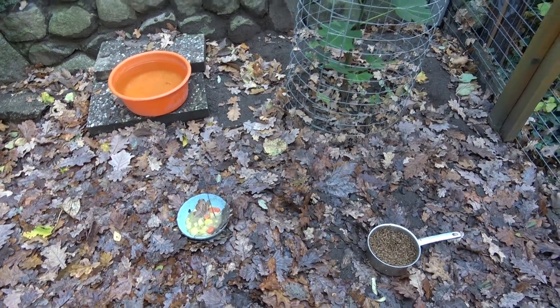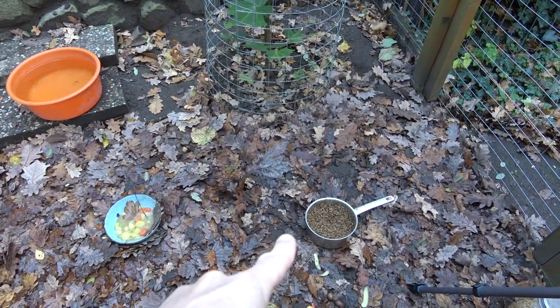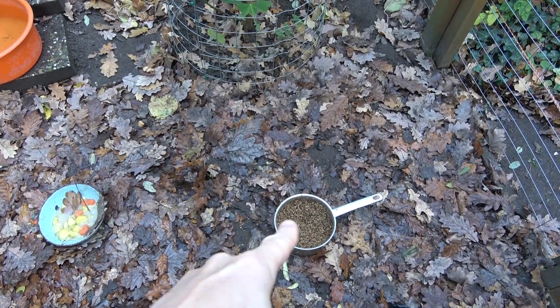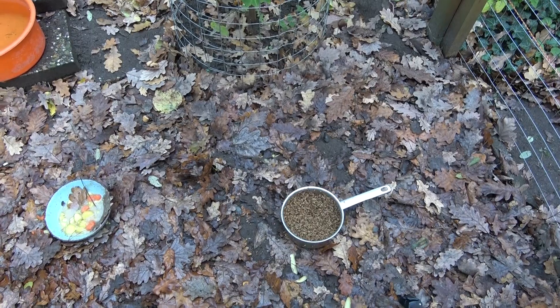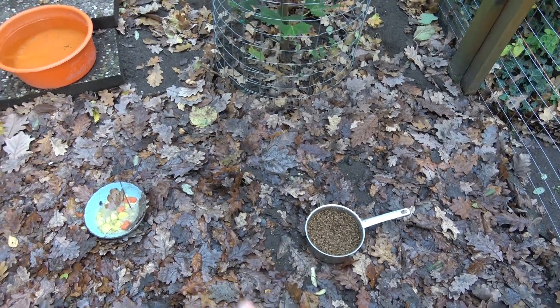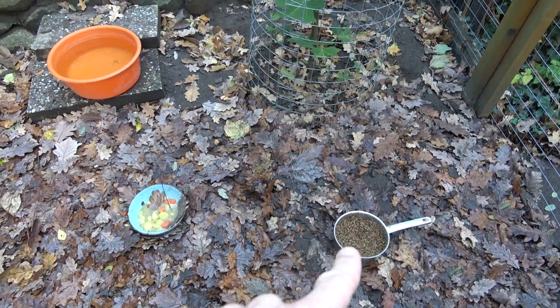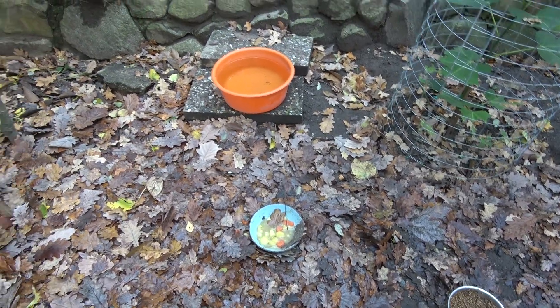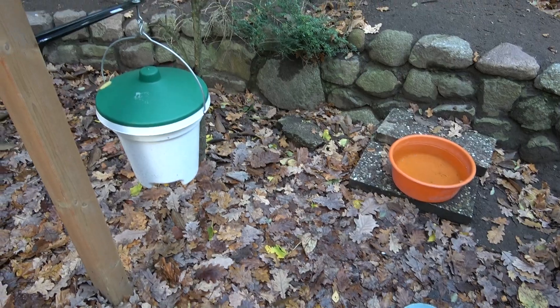Dann machen wir doch mal einen richtigen Rundgang draus. Heute gibt es hier Braumalz – ein Bekannter aus der Nachbarschaft hat Bier gebraut, das fressen die Hühner eigentlich ganz gerne, das sind so die Reste. Hier war ein bisschen Kartoffelsuppe übrig gestern Abend. So sieht das nun mal aus im Hühnerauslauf. Tränken kennt ihr ja schon.